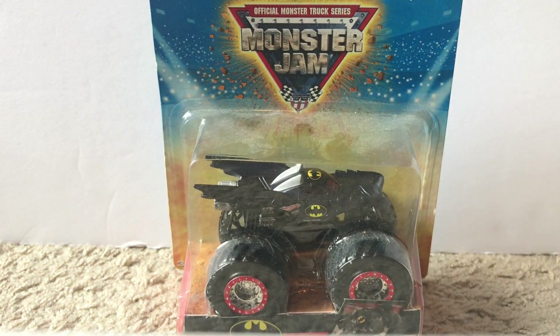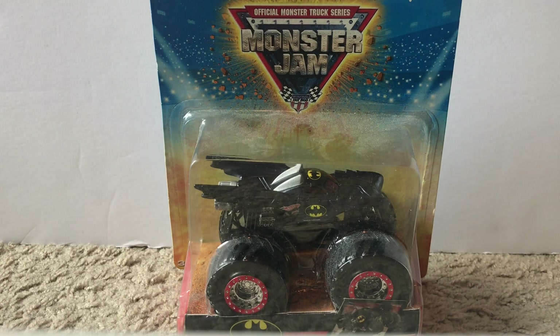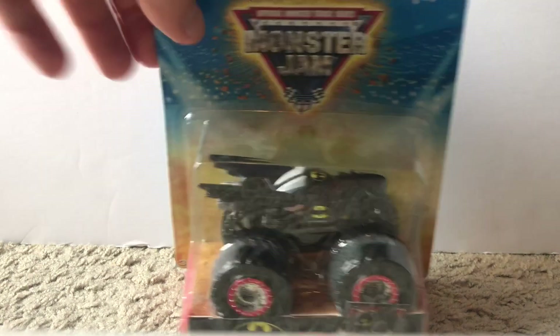The last truck is one I was not expecting to find. I believe it's from 2009, though I could be wrong. It is the Spectra Flames Batman. As you can see right there, it's a truck I never had in my collection and now I do. I wasn't specifically looking for it, but it's a cool truck to add to my collection nonetheless — and it is another Spectra Flames truck that I now have.